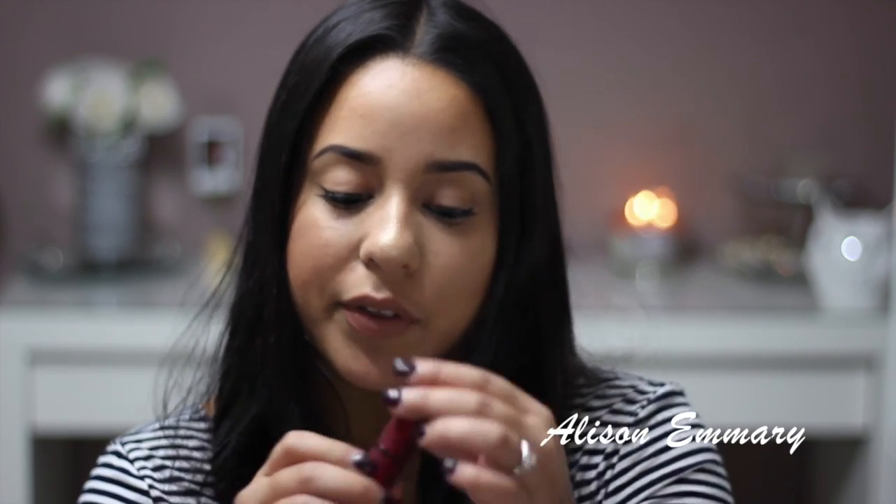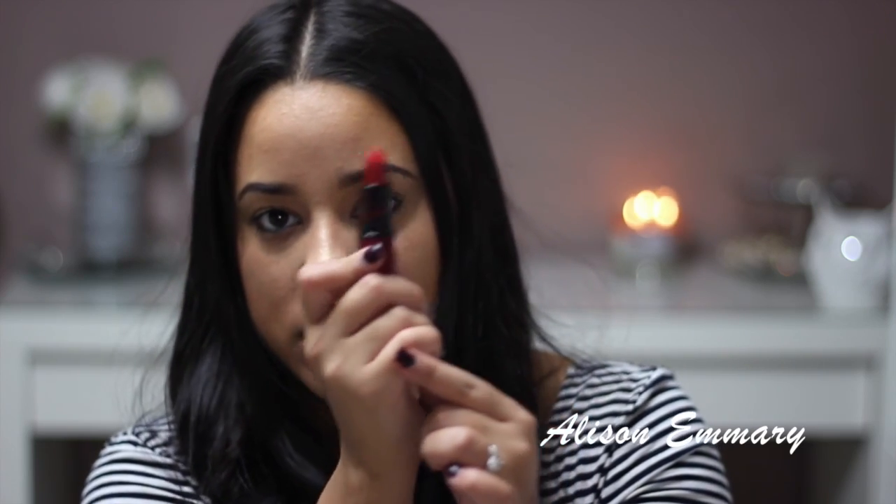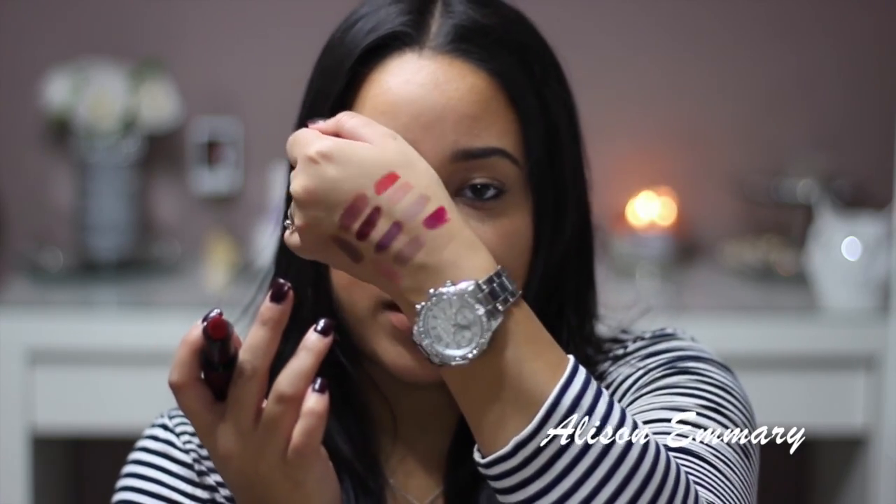This one was from the Rihanna collection — Viva Glam Rihanna. It's really pretty. It's red and has a little shimmer to it. I think it would be really pretty for a holiday like Christmas or New Year's. That's the Rihanna one.